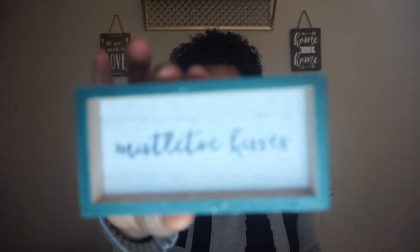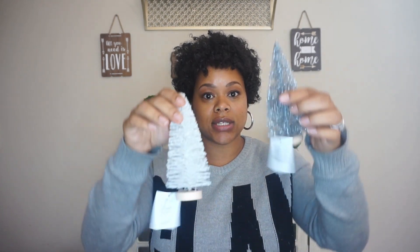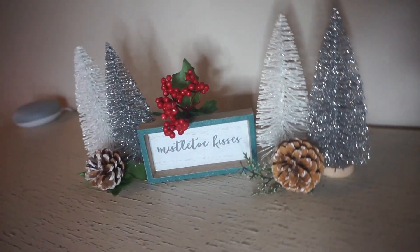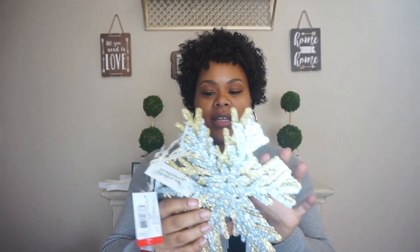I also picked up this one-dollar mistletoe kisses sign — it was the last one and randomly placed, but I thought it would be cute even just on a table. The next things I picked up were these trees — I got four of them for a dollar each. Our colors are silver and white with a little bit of gold, and I thought these trees would be really cute even just inside those metal houses or next to them with some pine cones.